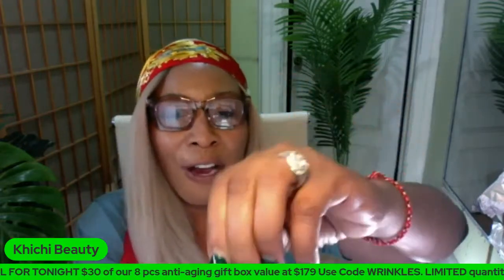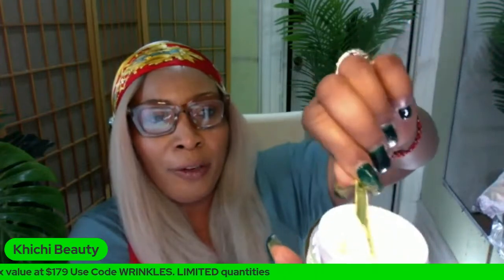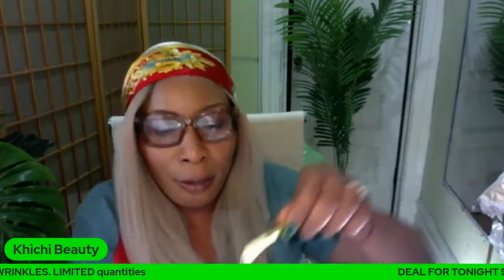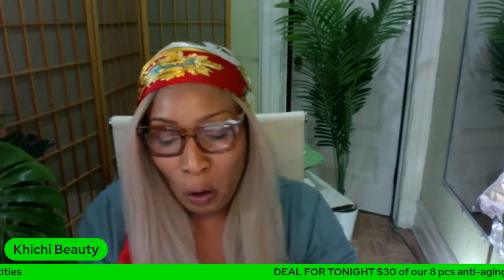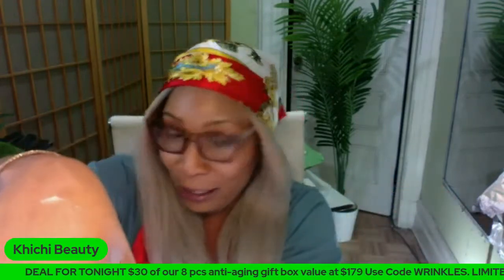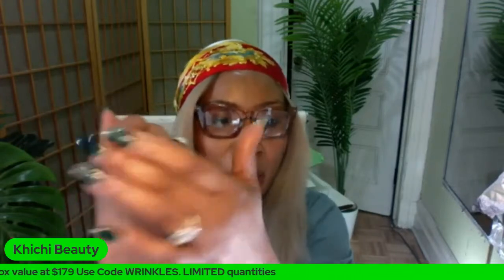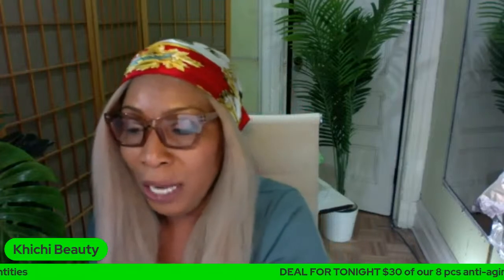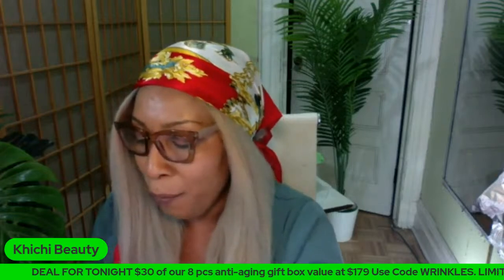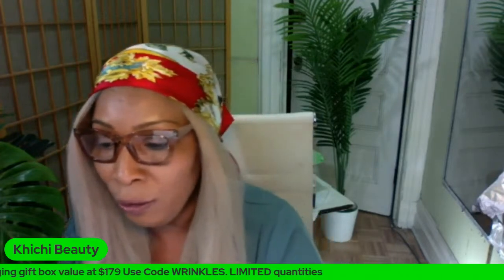The ChiChi Beauty retinol cream is a very very light cream - it looks oily but it's really not. When you rub it on your skin it just disappears because we also added water to make it friendly for most skin types and it will not clog the pores. That is one cream you can use to both reduce hyperpigmentation and reduce wrinkles and fine lines.